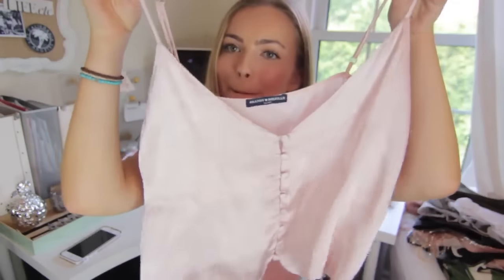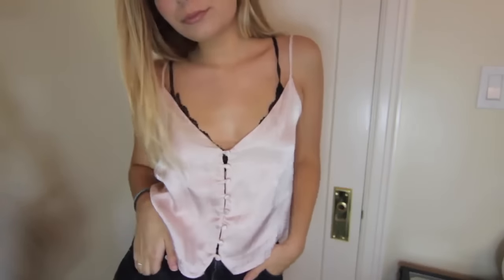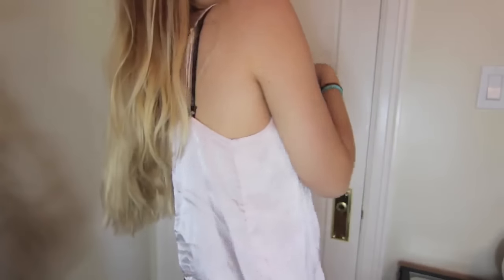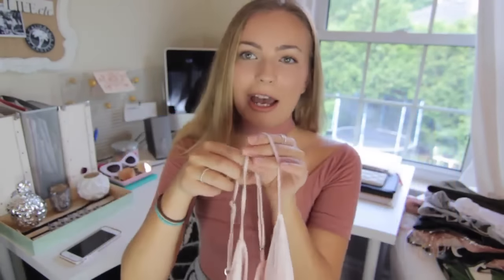The last thing I got from Brandy in today's haul is this pink little satiny button-up camisole-type blouse top. I just thought it was really cute and easy to style up and make look a little more fancy for a night out in the summer. I usually wear this with a bralette and some layered necklaces and chokers — I just think it looks really dainty and cute, and it wasn't that expensive.